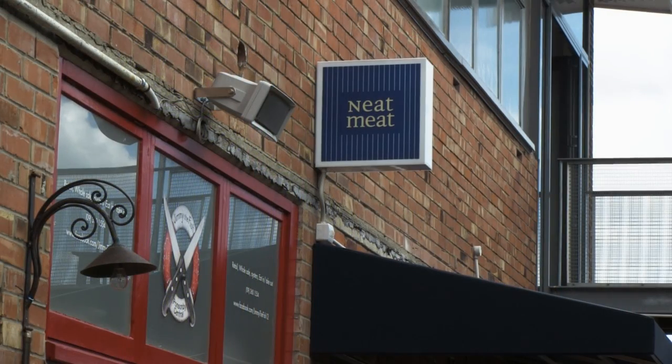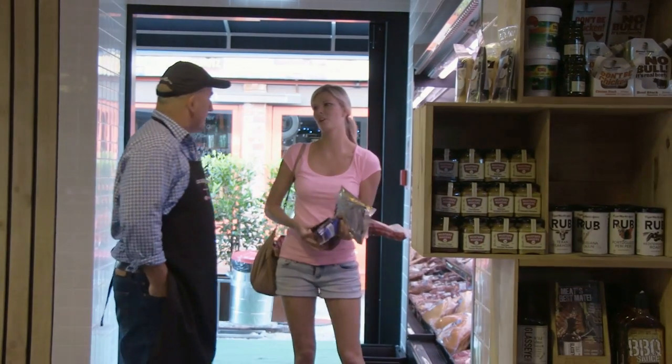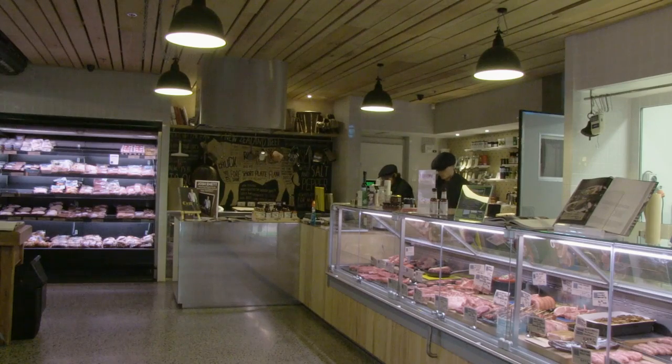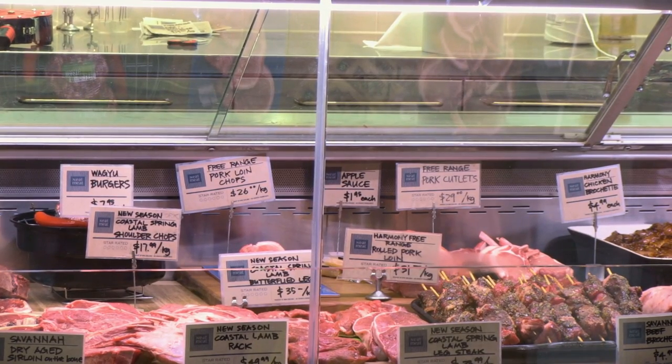We've really tried to tune into the seasonality and the provenance of products that customers seem to be looking for nowadays, so we very much see Coastal Spring Lamb fitting alongside the likes of whitebait and oysters and other seasonal products like that.